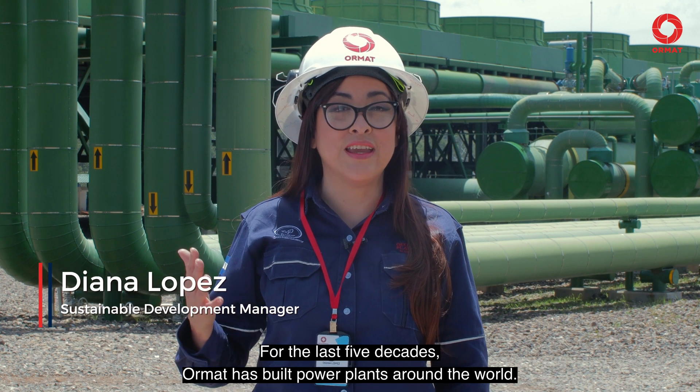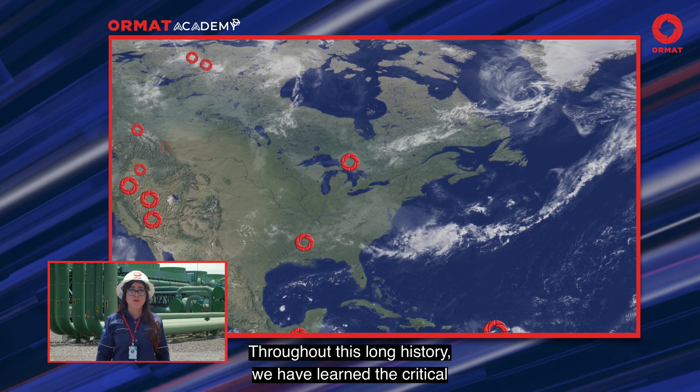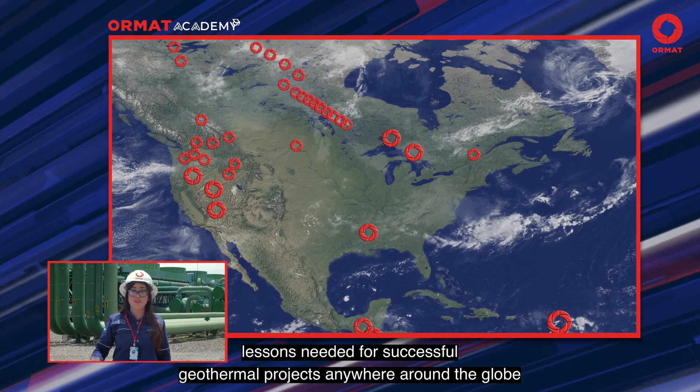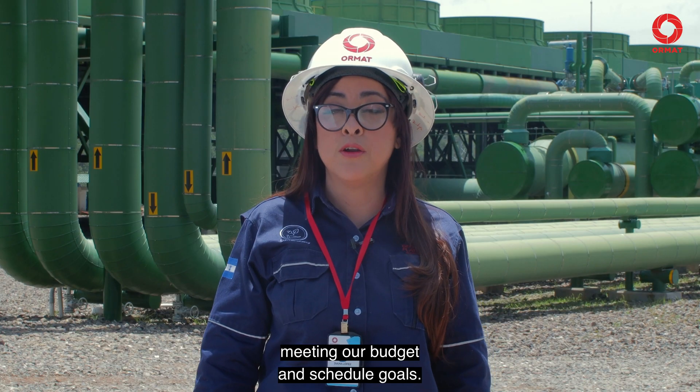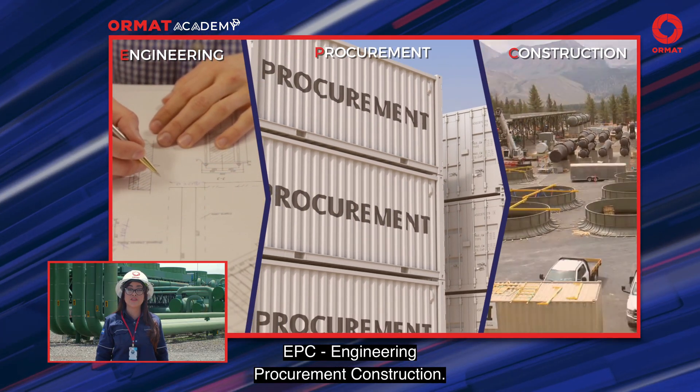For the last five decades, ORMAT has built power plants around the world. Throughout this long history, we have learned the critical lessons needed for successful geothermal projects anywhere around the globe, meeting our budget and schedule goals. EPC — Engineering, Procurement, Construction.